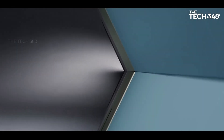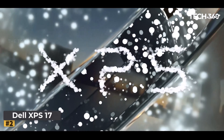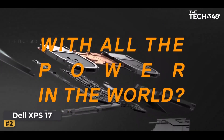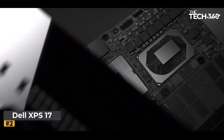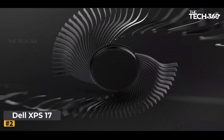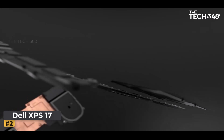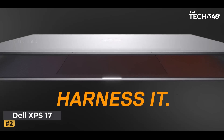Number 2: Dell XPS 17. Dell continues its legacy of innovation with the new XPS 17 9700, a powerhouse laptop designed to redefine your computing experience. Featuring a stunning 17-inch UHD Plus display and packed with top-of-the-line hardware, this laptop is poised to deliver unparalleled performance and versatility — a game-changer for creators and professionals alike.